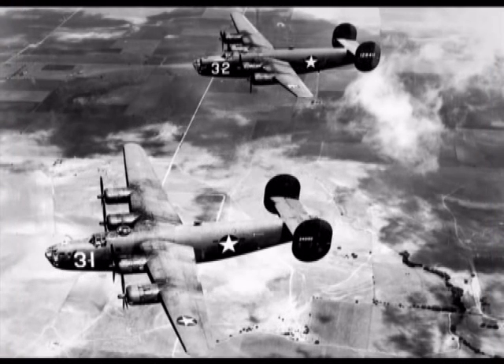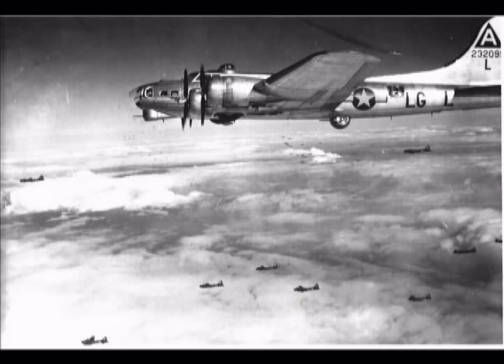Only two types of American heavy bombers were used in England during World War II: the Consolidated B-24 and the Boeing B-17. Following D-Day, General Jimmy Doolittle had a fleet of almost 2,000 of these heavy bombers under his command — it was the largest fleet of bombers normally flying in formation the world will ever see.